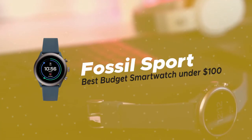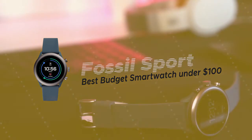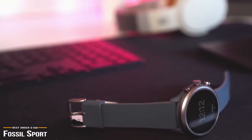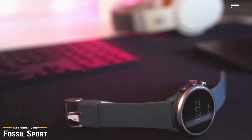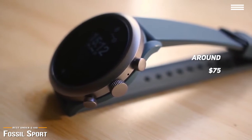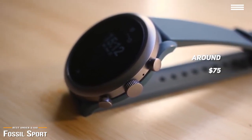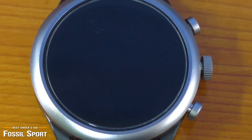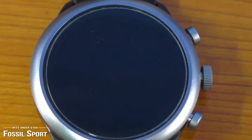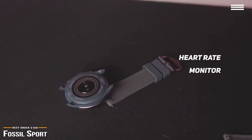Last, we're taking a look at the Fossil Sport, our choice for best budget smartwatch under $100. If you're tired of ugly smartwatches and looking for a smartwatch that is both functional and fashion savvy, then at around $75, the Fossil Sport bridges the gap and is one of the best budget smartwatches for under $100. The Fossil Sport is not only a stylish smart timepiece, but it is just as at home when focused on fitness, and it's built for the task. On the back is a heart rate monitor and two metal contacts for the charger.